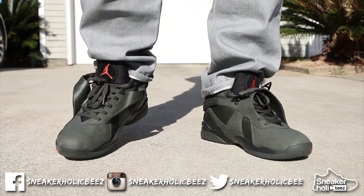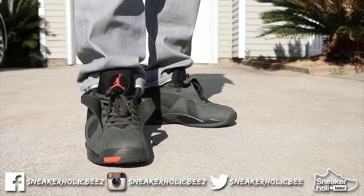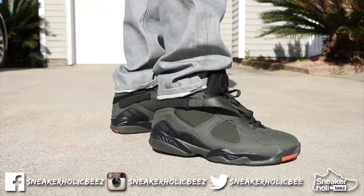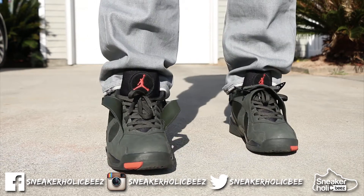Number 5 is the Take Flight 8s — my first pair of 8s. This year has been the first of a lot of pairs of sneakers for me. A lot of Jordan silhouettes I got for the first time, and this is my first pair of 8s, the Take Flight 8s.